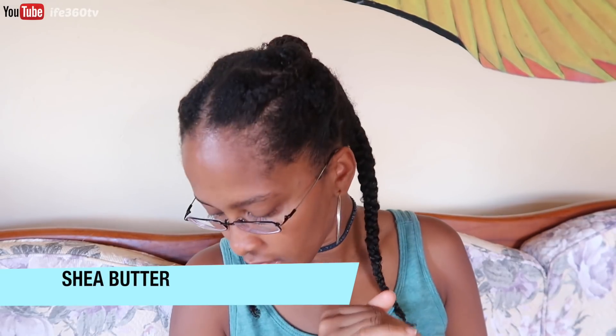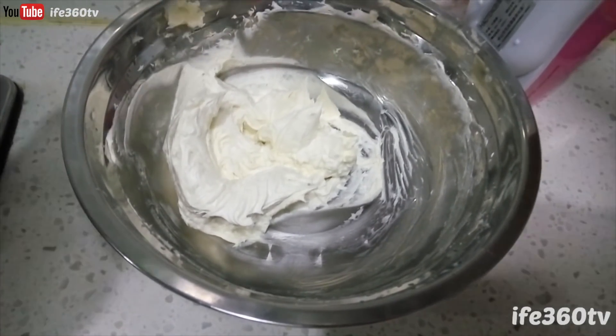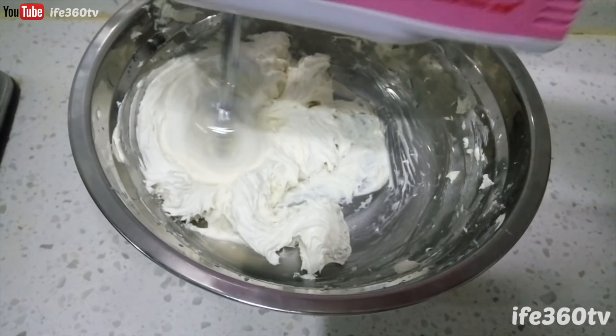The second thing I would tell you to get is shea butter. Shea butter is one of those things where you don't need those fancy butters out there. In fact, you can whip your own butter — whip it up real good with your own oils. Make it light and fluffy and use it in your hair to seal in all that moisture you've gotten from that fenugreek spritz.